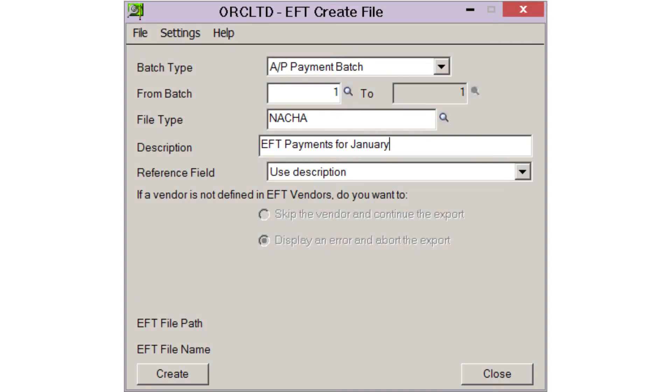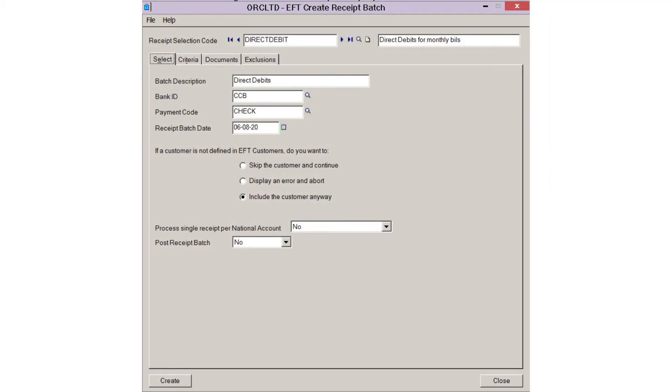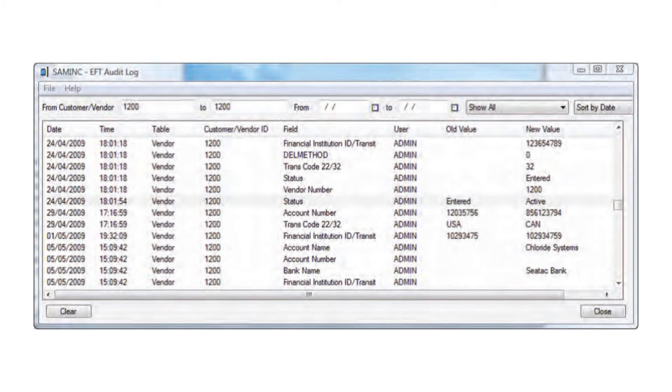If you're an organization that's running 50 checks or more on a monthly basis, EFT processing is a solution that you should consider. Your payback is likely to be under 12 months. You'll be green by not having to produce paper-based checks, and you'll also save time and expense in terms of internal labor costs.